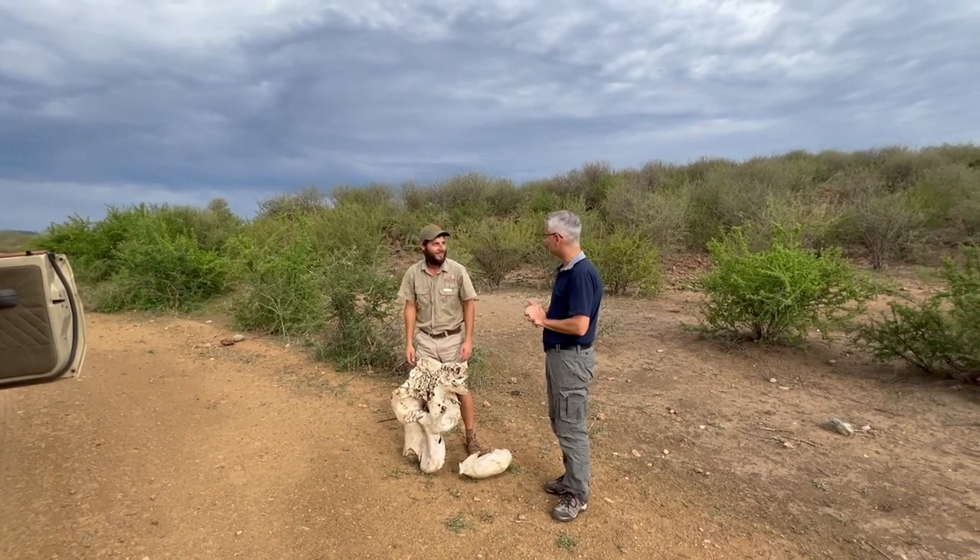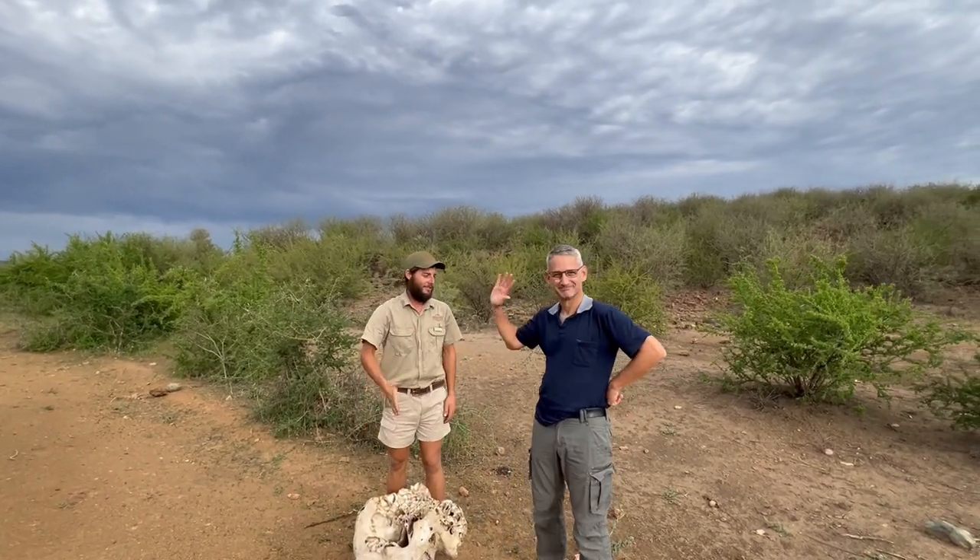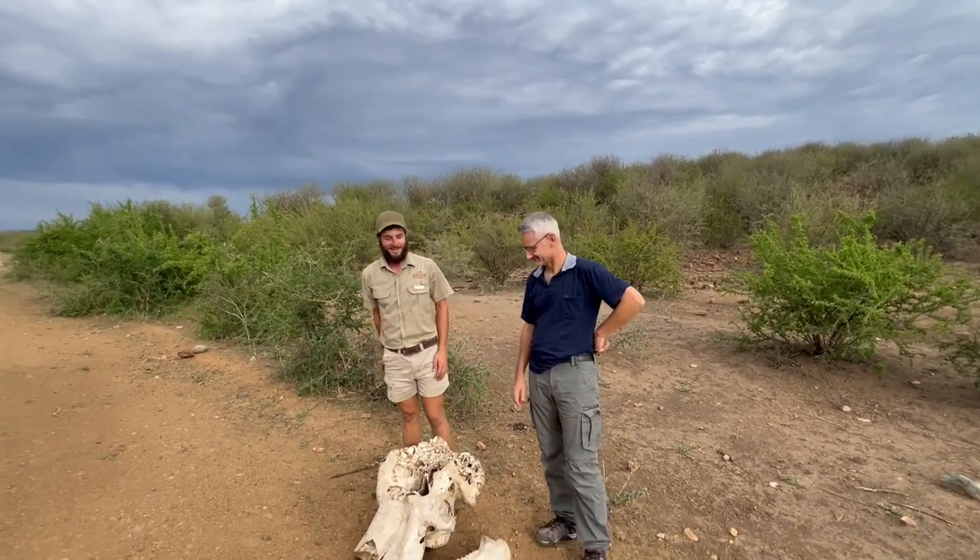Thank you very much. That was a nice lesson about the elephant's skull with the teeth. We learned something today, and it was for Rulani Insights. Wonderful. Bye-bye.